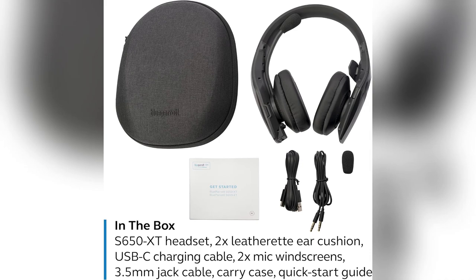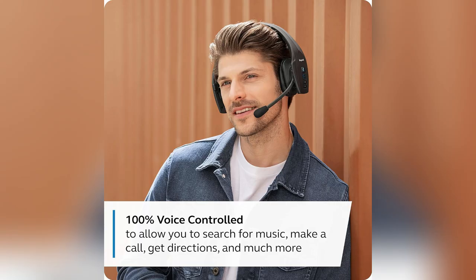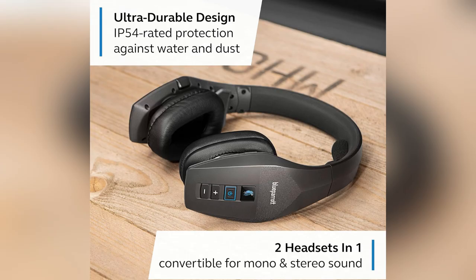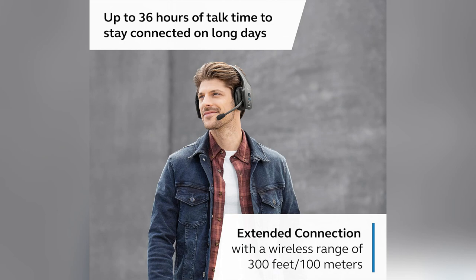Oh man, I've been there, battling with loud machinery and missing crucial instructions. Not fun, right? So, let me tell you about the Blue Parrot S650 XT Bluetooth headset.